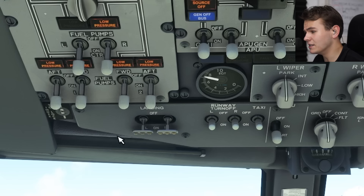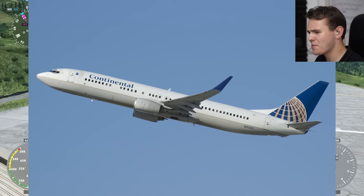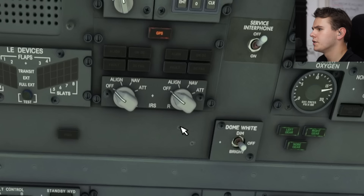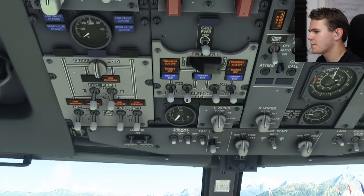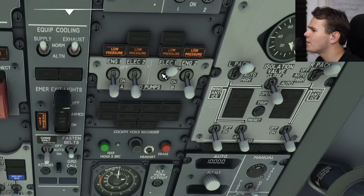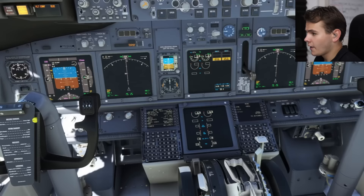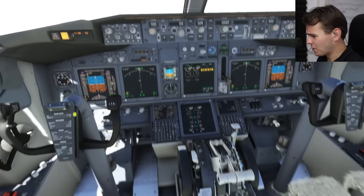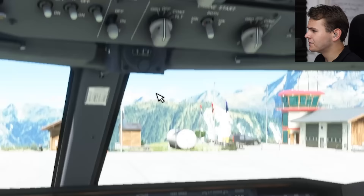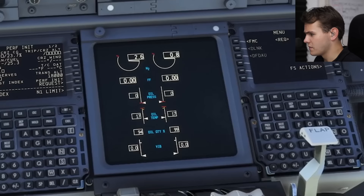By the way, the 737-600 doesn't have many landing lights, as you can tell. Also, this plane is extremely short — it's weird to see this compared to a normal 737, that's crazy. Let's get the IRS aligned, get the APU generator turned on, the APU bleed on, hydraulic pumps — all that good stuff. This is really just like the 737-700 that I've learned to love over the past few months. Maybe now time to turn on those engines. If you can fly this thing, you can definitely fly the real thing. Engines are turning on, as you can clearly tell.